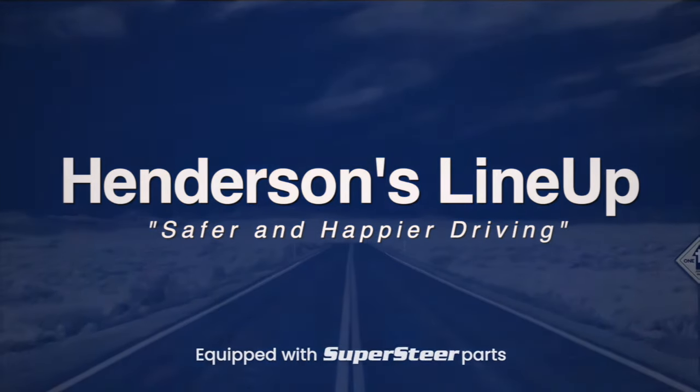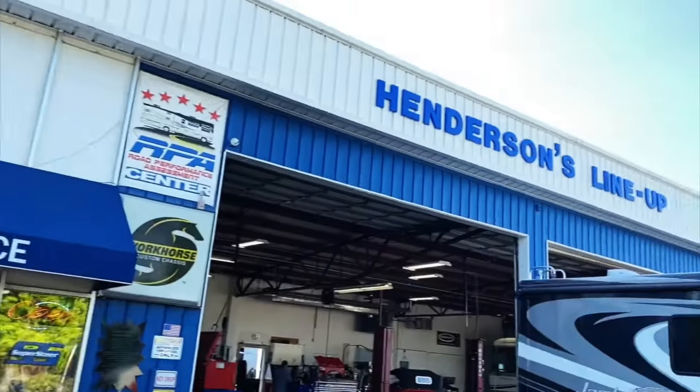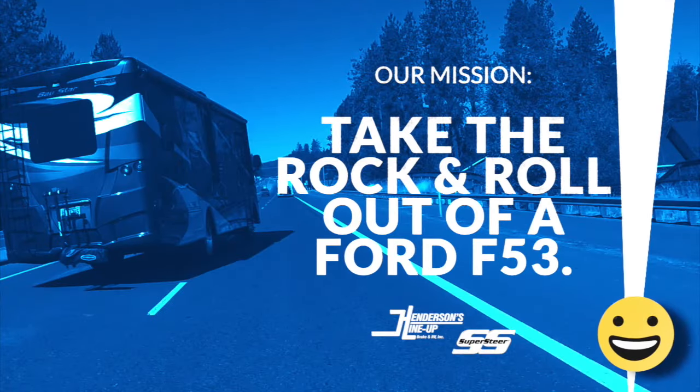Welcome to Henderson's Line-Up. Today we will be conducting a Ford F-53 stock chassis test. Our mission: to take the rock and roll out of a Ford F-53.